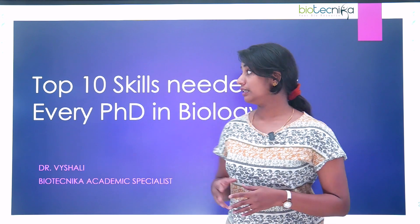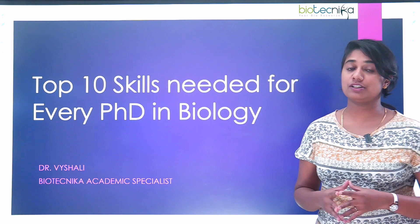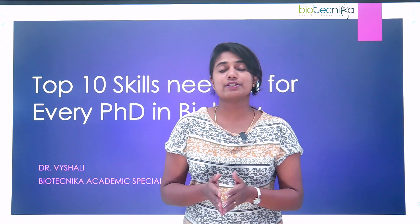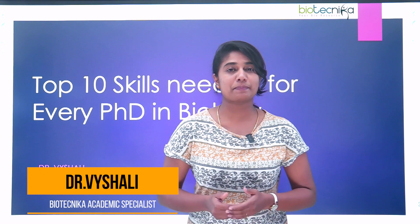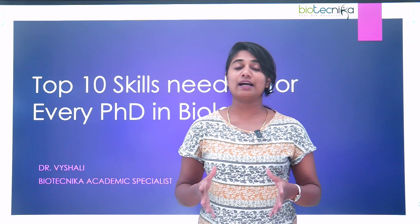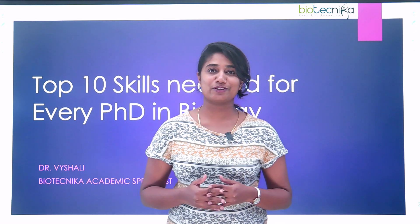Hello everybody, I welcome you all to today's video. Today we are going to see the top 10 skills needed for every PhD in biology. If you are somebody who is going to enter a PhD or if you're somebody who's already doing a PhD, this video is definitely for you. I'm Dr. Vaishali, academic specialist at Biotechnica. Biotechnica is a space where we discuss and guide you on anything and everything regarding your bioscience career. Let's explore the topic.